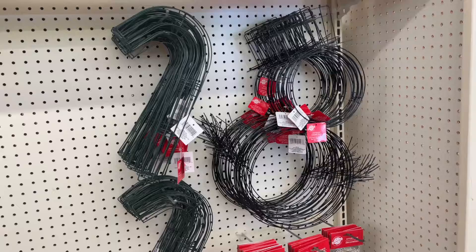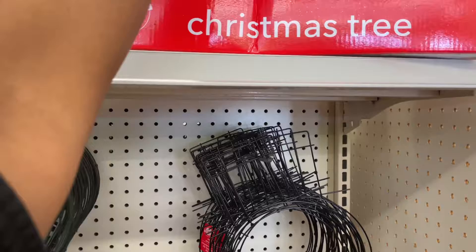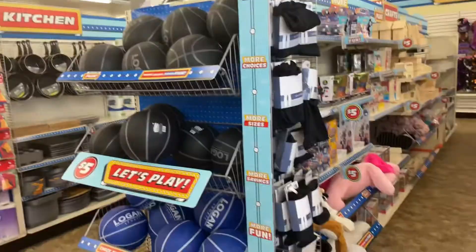Y'all, that is just beyond. Wait a minute — I found something else up here. What are these? Ornaments! And they have different colors. Let me pull them down for y'all — I hope I don't drop them. But they have different colors.